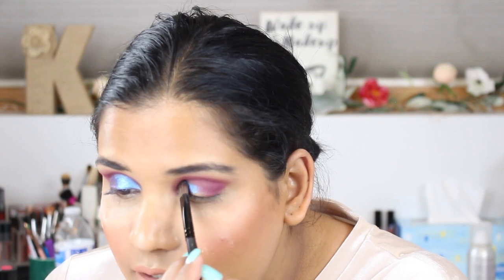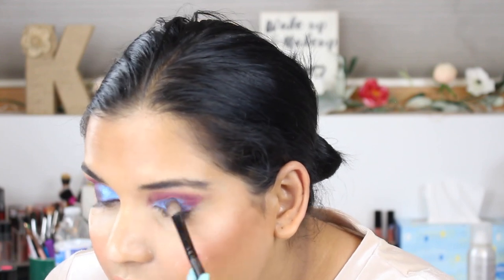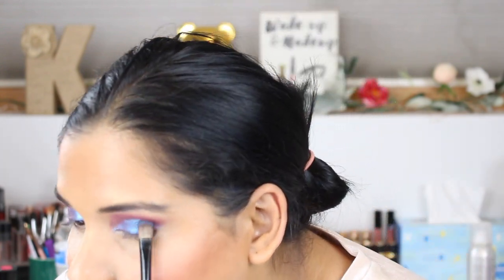Are you kidding me right now with this color — this purple, this Neptune? I did this eye look with three shades from this palette. I don't know, it's so pretty, this is crazy. I think we're good — let's just put a little bit more purple on the outer corner just to make a statement.